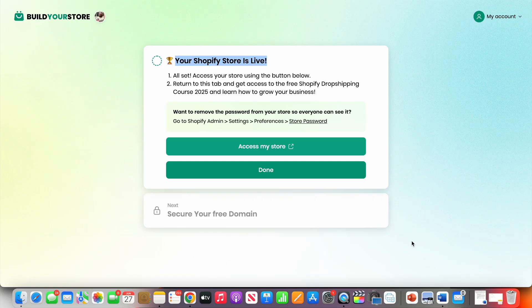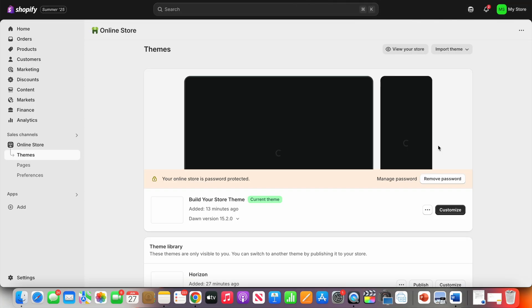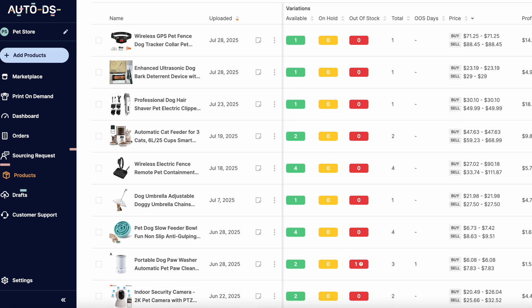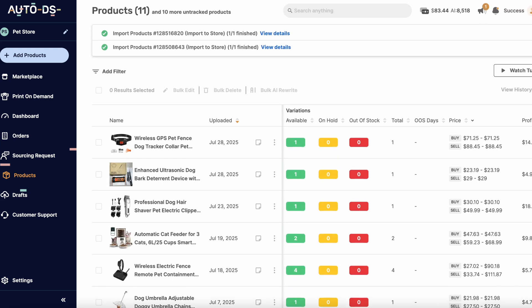Blog articles will then be published every single day with the right keywords, the right images, and links directly to your products. Just because this site is currently getting traffic from the Google AI mode doesn't mean you should solely rely on that. You want to be aware of everything you can do to get as much traffic as possible. The ultimate goal is to have multiple different traffic sources going towards your site — focus on one initially, set it up, then move on to another.